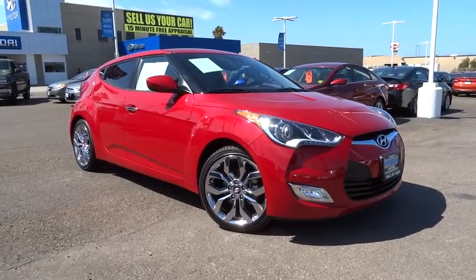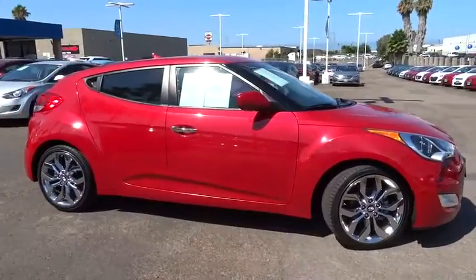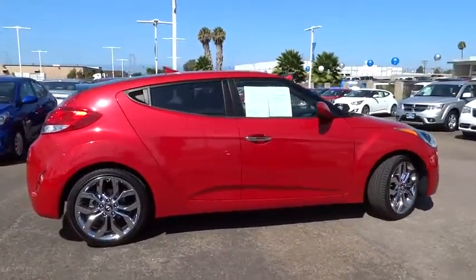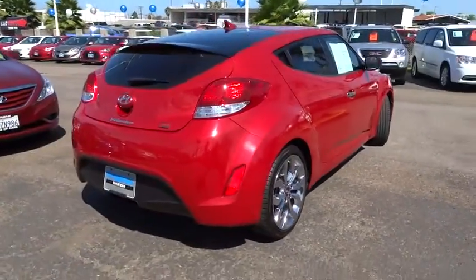2015 Veloster. The Veloster's innovative body style and unique design make it unlike any other small car out there. Pair that with a fuel efficiency that pushes the 40 miles per gallon barrier and you've got one sweet ride.